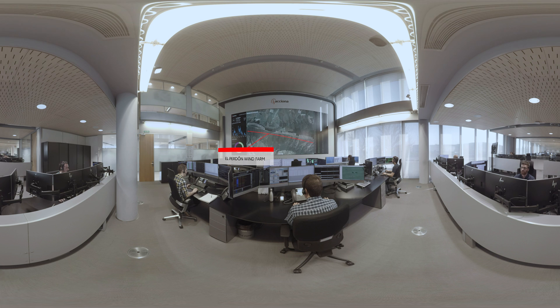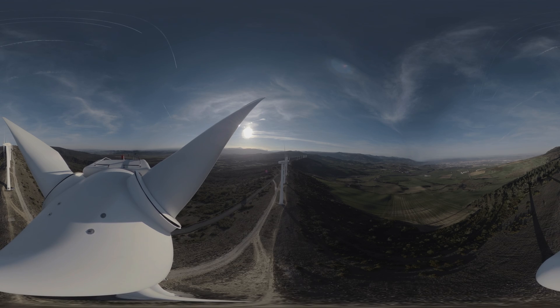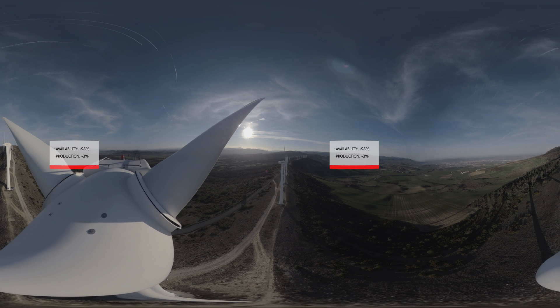The ACCIONA Renewable Energy Control Center also records and analyzes wind farm operational data to optimize production and efficiency. This combination of actions and joint work has allowed the farm to achieve 98% average annual availability and a 3% production increase.